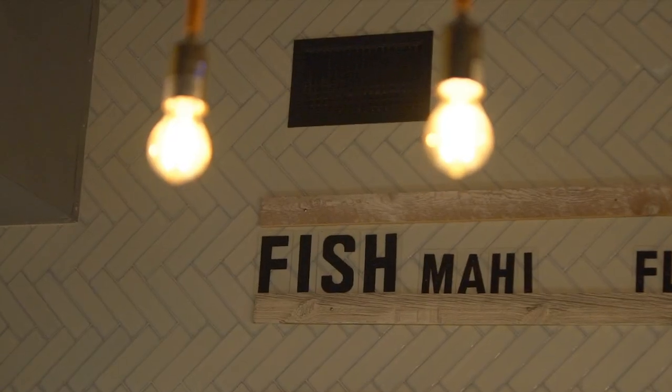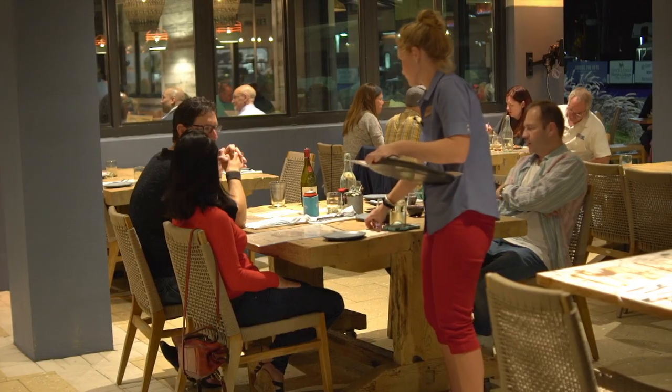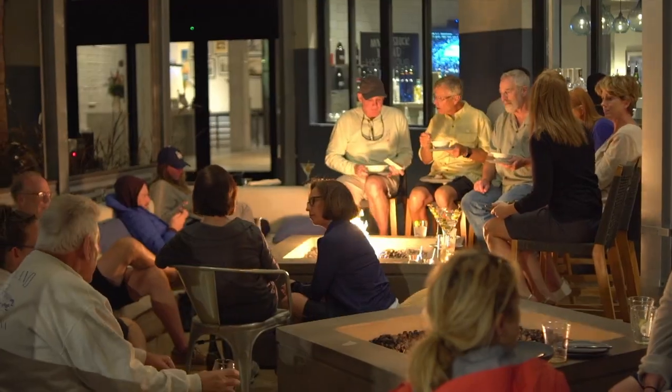When people come in here to eat, we want them to feel super comfortable. We want them to feel at home. We're not a pretentious restaurant. We want you here for your anniversaries and your holidays, but we also want you to come because you're hungry on a Tuesday afternoon. Matt's Stock Island Kitchen and Bar is an elevated twist on American coastal comfort food.